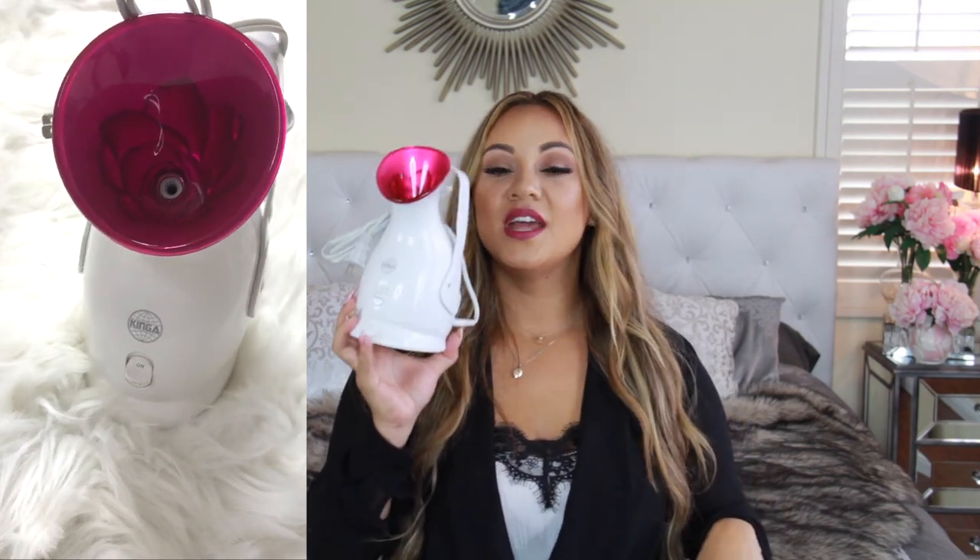My next product is a facial steamer. Now I have very sensitive skin so I can't do it very long, but it's really nice if you want to clean your pores out or do it before a mask — apply your serums and then put a sheet mask on top. Mama doesn't always get me time, so when I do I go all out — it's like the whole spa experience. I absolutely love this thing. This is the Kinga, and it's pink and cute, so I really like it.